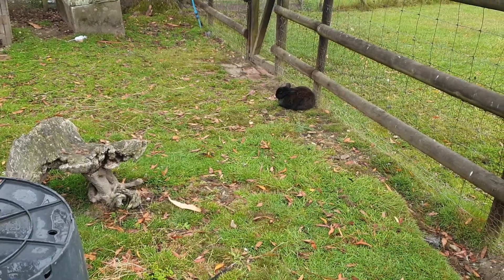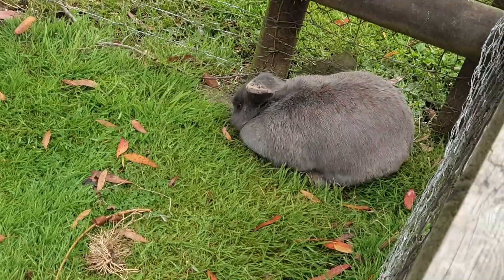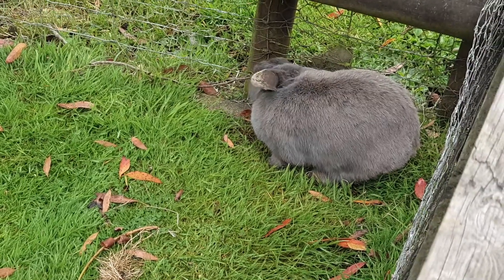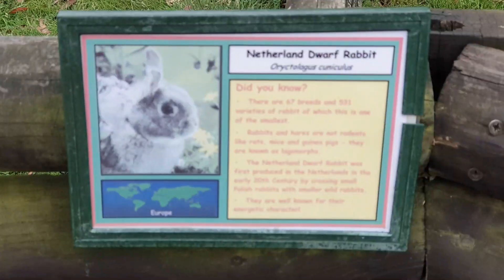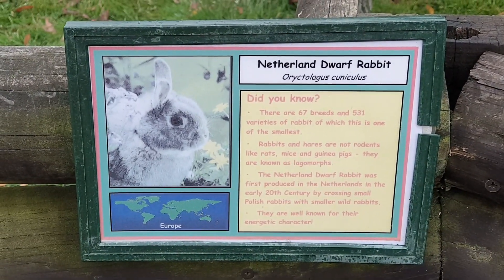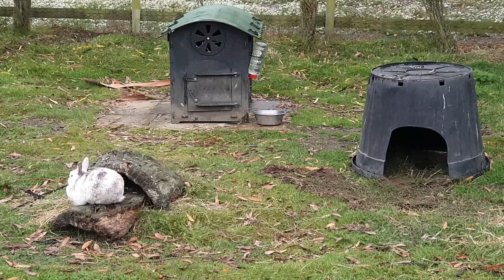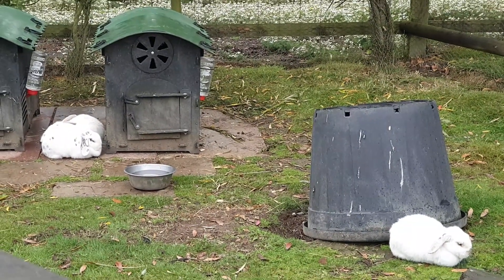Moving forward you see lots of different species of rabbits. One was so cute — he was so busy eating his food. These are their homes; a few were outside running around and a few were inside sitting nicely and peacefully.